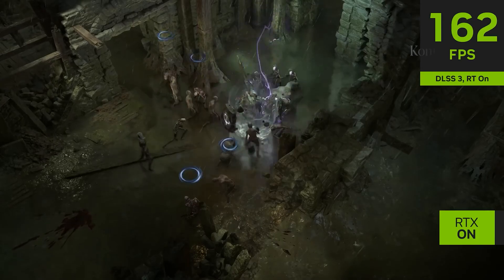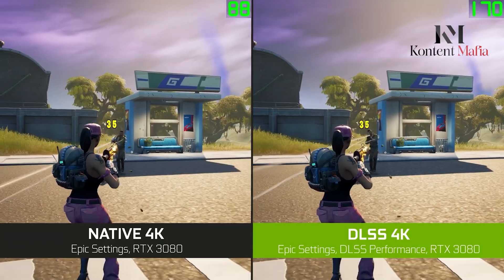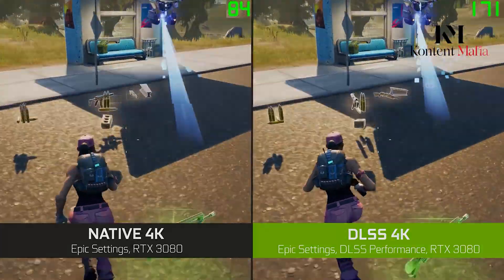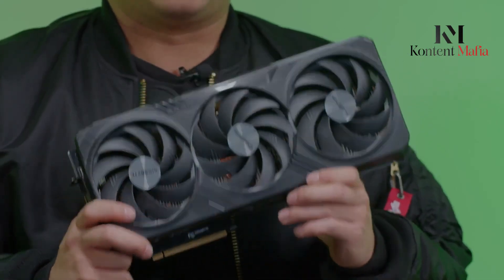In today's video, we'll dive deep into these leaks, analyze the rumored price point, explore potential performance gains, and help you decide if this next-gen beast should be on your upgrade radar. So, let's begin.